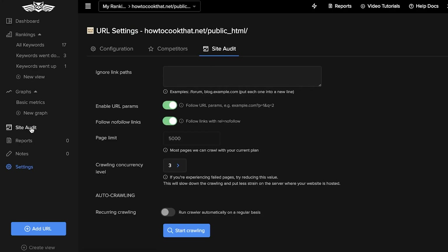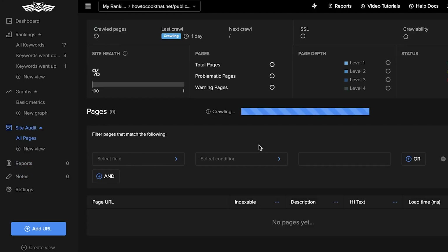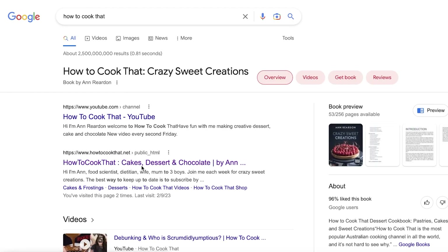Moving on to the site audit — site audits are essential for any website looking to improve SEO. If you click on 'Start Crawling,' you can ignore specific link paths if you're still building the website, or leave it and start crawling. This audits the site: how many total pages does the website have, what are the problematic pages, what is the current site health, the SSL certificate, and how secure is your website.